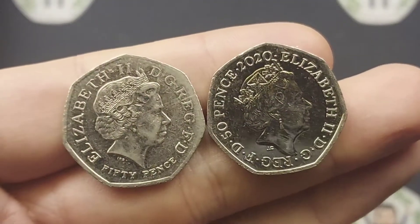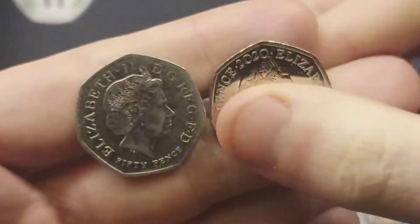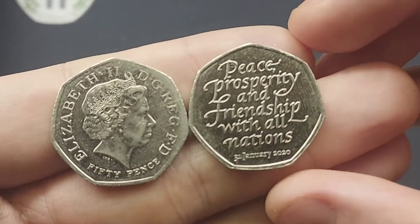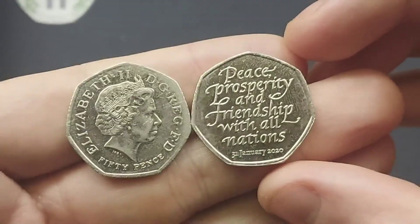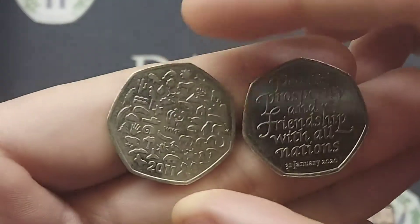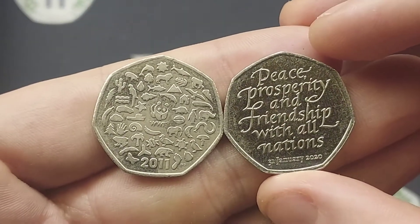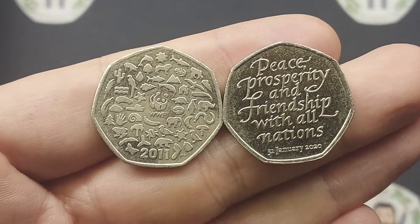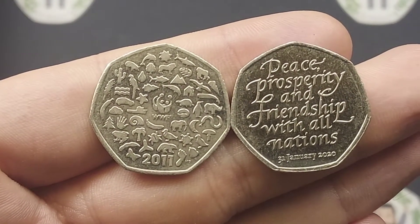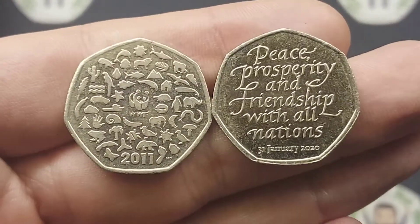Both commemorative 50p's — one with '50p' in lettering at the bottom, and the other coin from the year 2020. Turning the coin on the right over first, it is indeed the Brexit 50p coin: 'Peace, prosperity and friendship with all nations,' with the date 31st of January 2020. On the left hand side, my favourite commemorative 50p coin — it's the WWF 50p, with the iconic Panda logo there in the middle. An absolute beautiful coin, and again, that coin has got to get you excited when it comes to commemoratives.